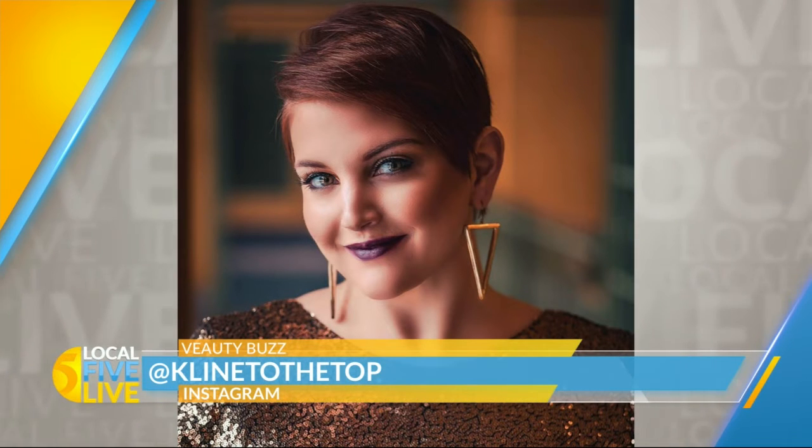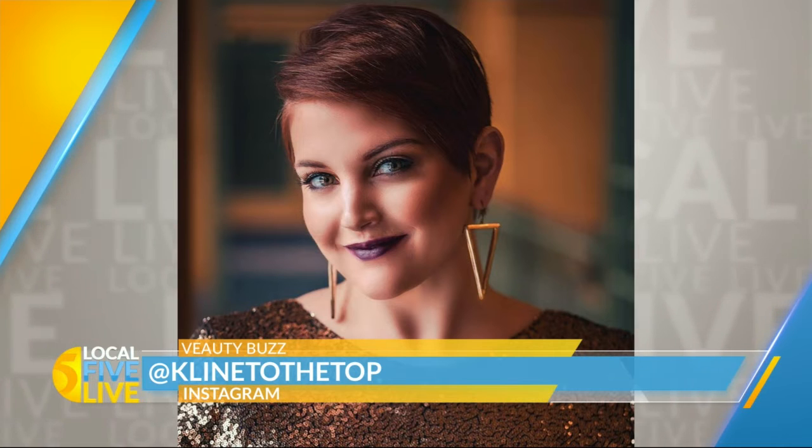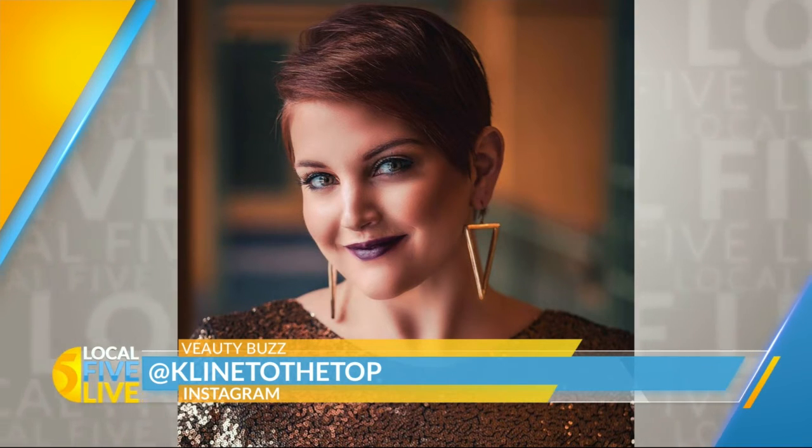Who lives in a pineapple under the sea? And that's been today's Beauty Buzz. Hillary Squarepants — is that the right answer? Don't search that on Instagram, but you can follow her there. Just search Klein, K-L-I-N-E, to the top. That was a fun one.